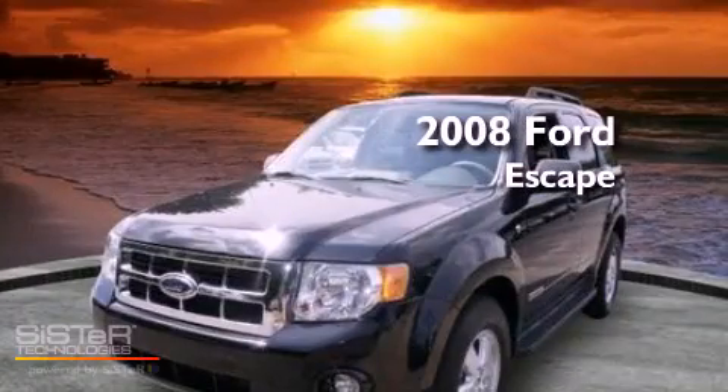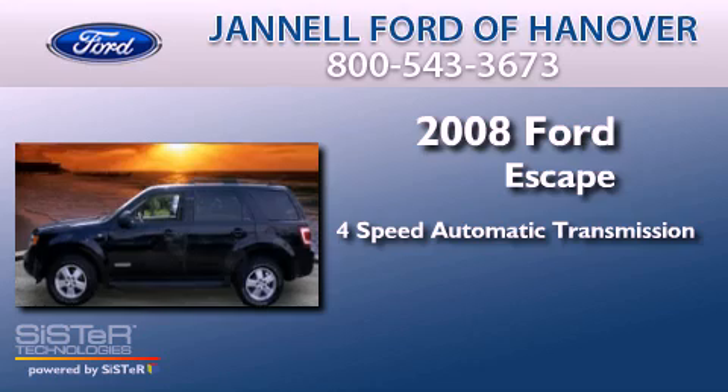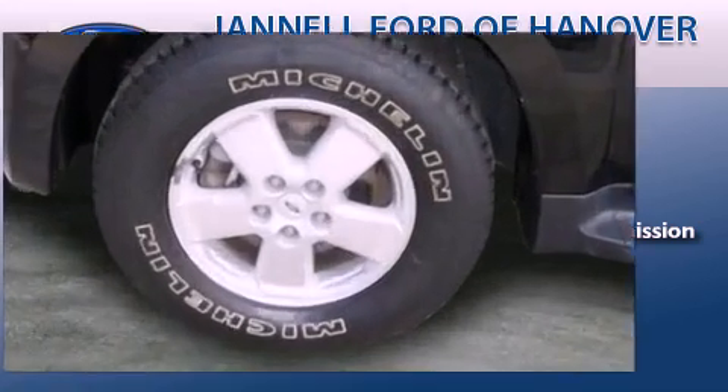This is a 2008 Ford Escape. This crossover has an automatic transmission, a 3.0-liter V6, and all-wheel drive.